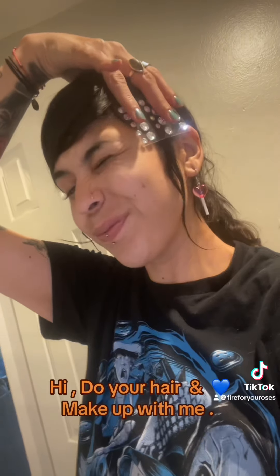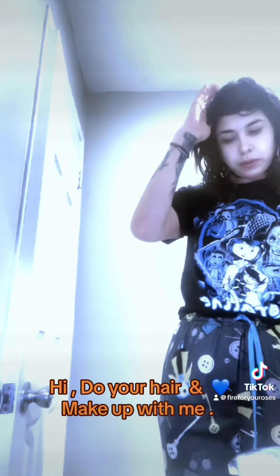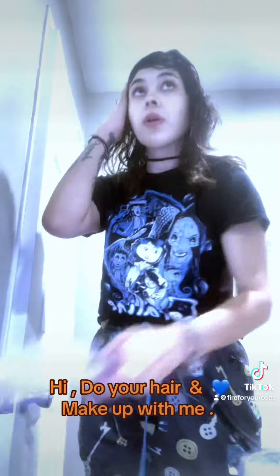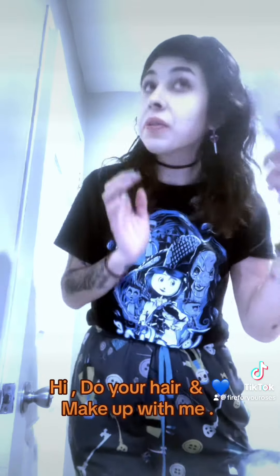Look at these. Spray this real quick, and then finish. This is all really nice. I don't really do my hair like this — putting gems on my hair. Do you like that?